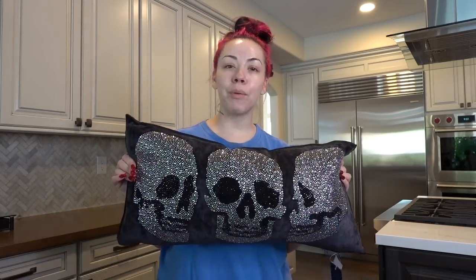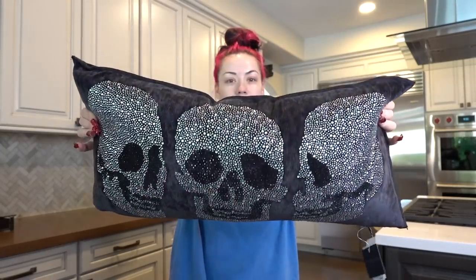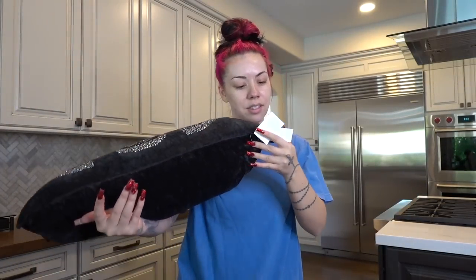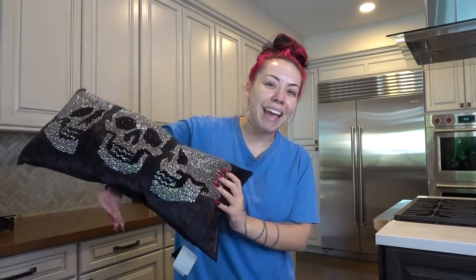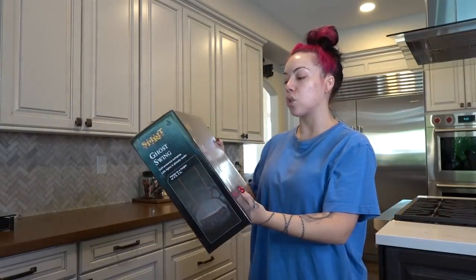I got everything you're seeing from Spirit Halloween Store, Home Goods, Michael's, Amazon, and I still have to show you my Bath and Body Works stuff — that's for later. I got this pillow from Home Goods — look how sparkly she is! That's going on one of my couches. It was 20 bucks, which is kind of expensive, but kind of worth it because of the sparkles.